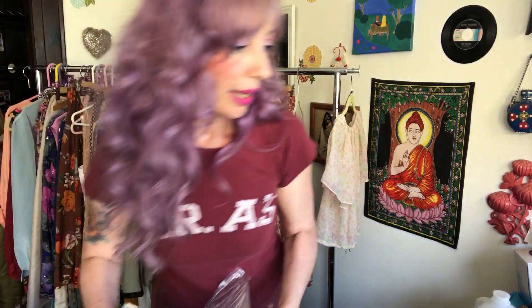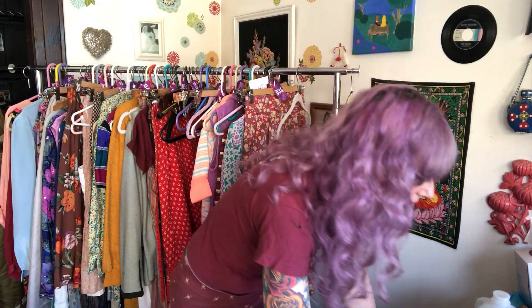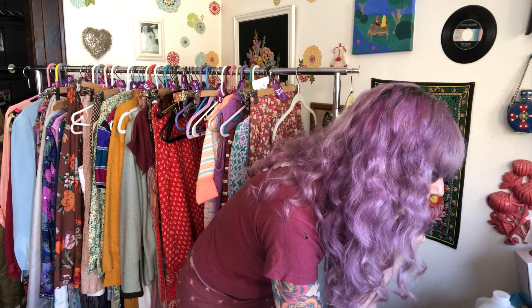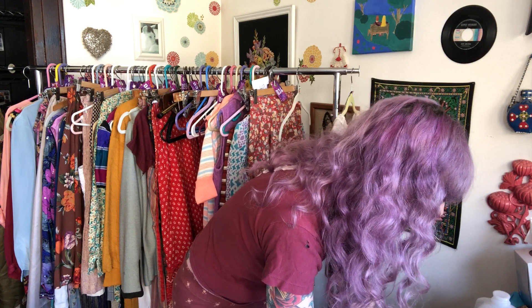My hope is always that people buy things from me on WhatNot and then visit my Etsy or eBay shop and buy more things there. I'm not sure if that happens yet, but even if they just come back to my WhatNot shows, I'm thrilled.